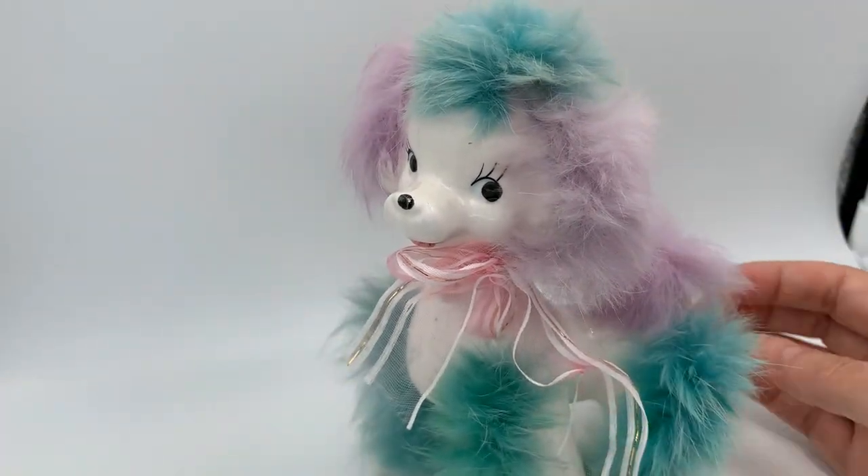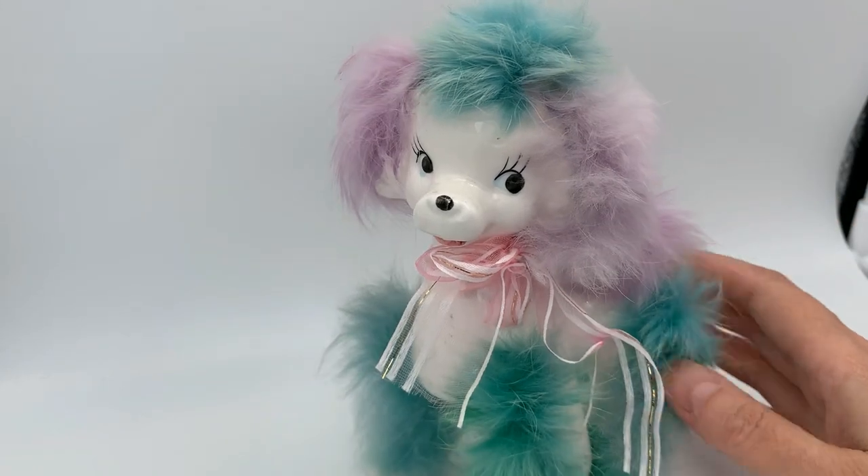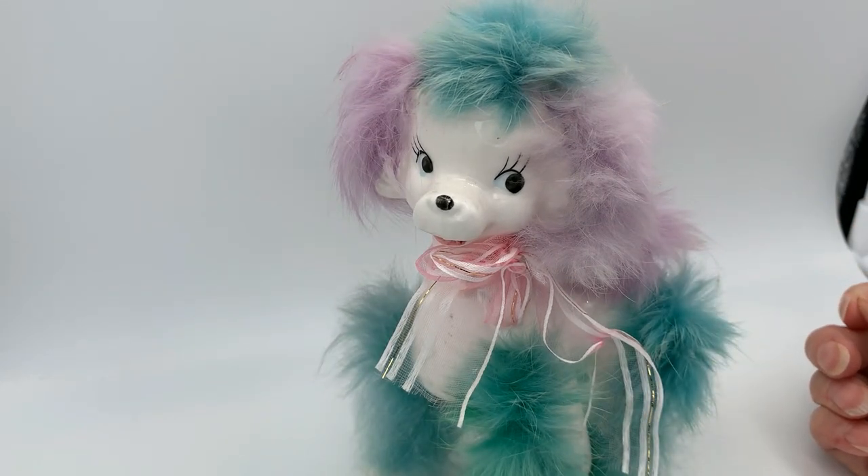He's cute, he's fun, really colorful — just kind of makes me smile every time I see him.